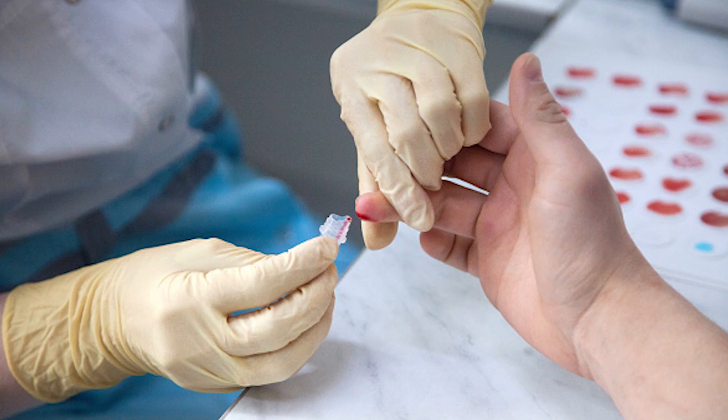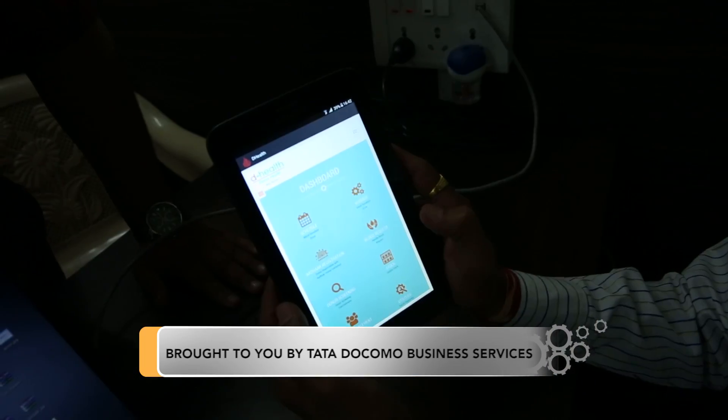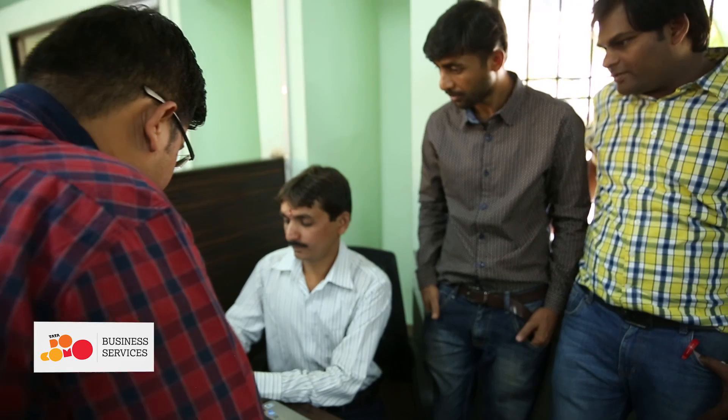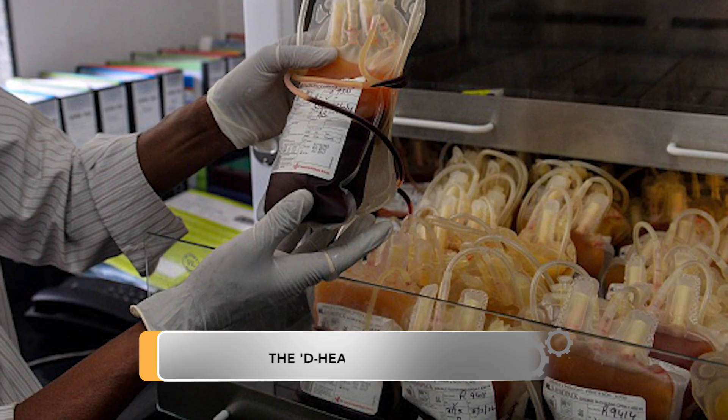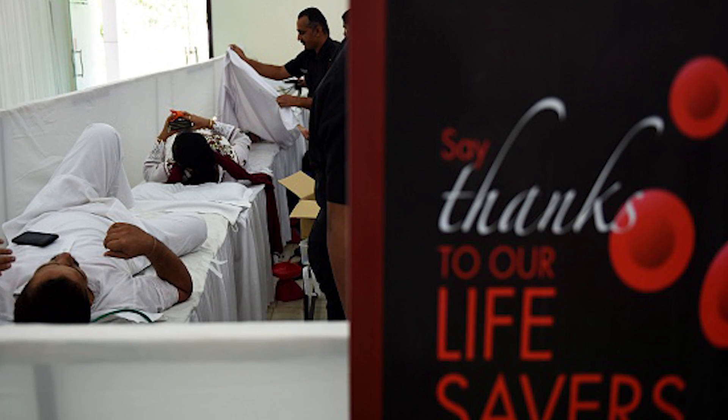We have identified 850-plus ineligible donors and prevented them from donating. Strides proposed an Aadhaar-based donor identification system to us and we found it perfectly matching our needs. We are taking around 300 blood donation camps in a year, but this is the first time I have seen this kind of drive — which is Aadhaar-based, information-based blood donation.